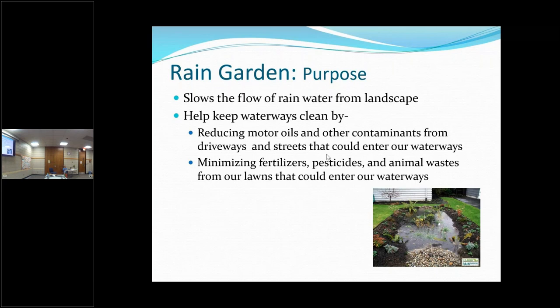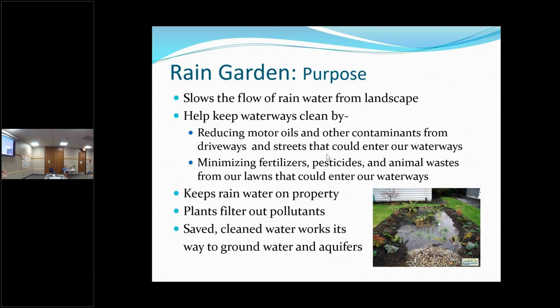We don't want fertilizers going in because that causes algae and all the problems that come with that. Pesticides — we don't want that in our waterways. Do you remember around 2019 when we had all that flooding and it flooded the community gardens and they wouldn't let them use any of the produce because of the animal waste — cows and pigs — that had gone into the water? A rain garden is going to reduce that and keep the rainwater on your property, and the plants can filter out pollutants so the water going into our groundwater is cleaner.